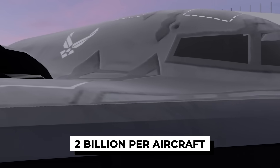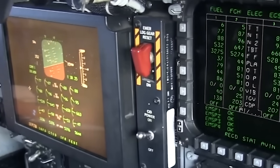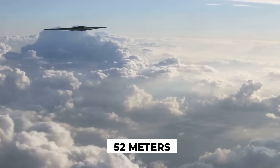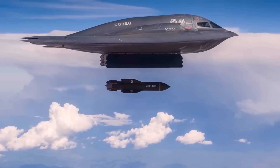That goal came with a price tag: over $2 billion per aircraft. Only 21 were ever built, and today just 20 remain operational. The B-2 is so expensive and complex to maintain, it's often kept in climate-controlled hangars at Whiteman Air Force Base in Missouri. But the cost isn't what makes the B-2 special — it's capability. The Spirit can carry both conventional and nuclear bombs, fly over 6,000 nautical miles without refueling, and more than 10,000 with a tanker. Its wingspan is 52 meters wide, yet eerily quiet in the air.